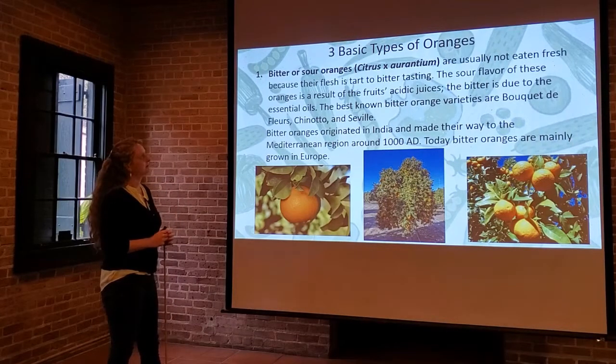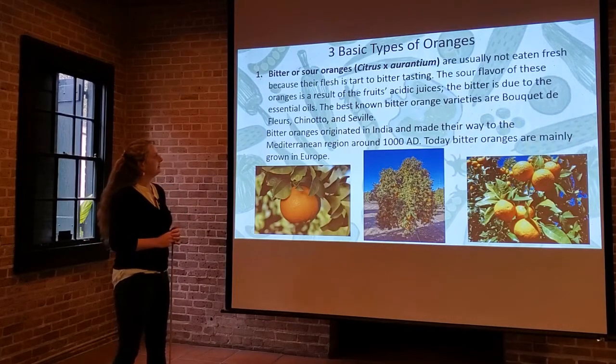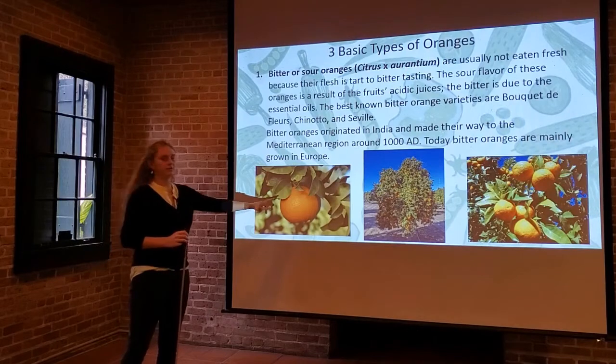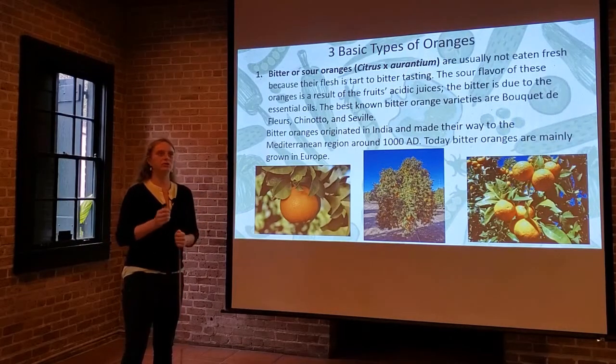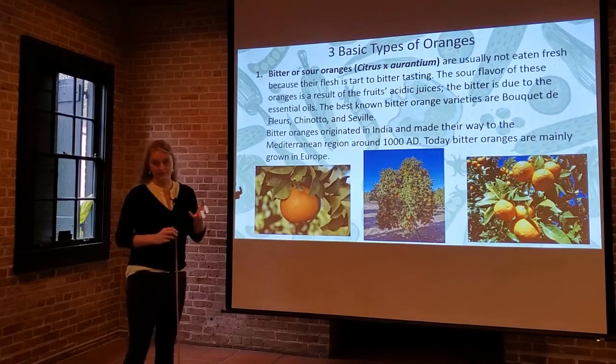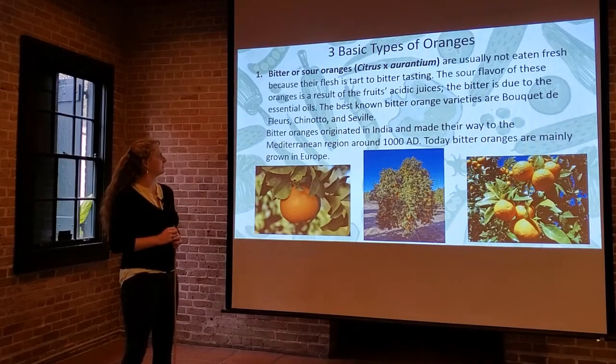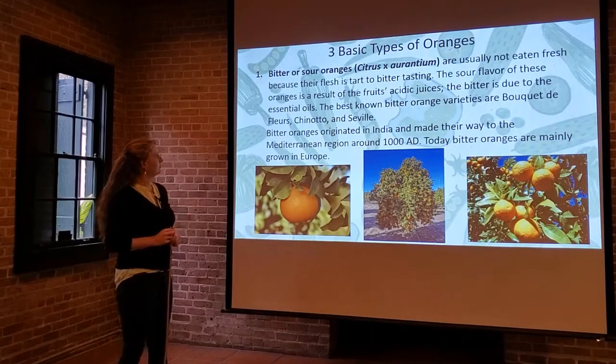The flesh is tart to bitter, due to the acidic juices within the fruit itself and the essential oils of the rind. Anyone who has cooked a lot knows about zesting oranges, lemons, or limes for certain recipes — those essential oils are held in the rind under that outer layer of skin, and that's where some of the bitterness comes from. The best known bitter orange varieties are Bouquet de Fleurs, Chinotto, and Seville.